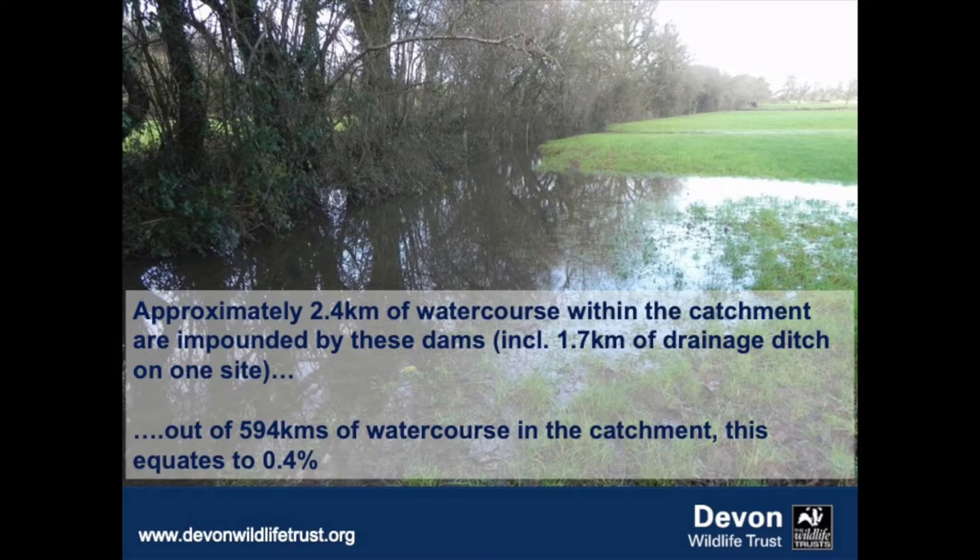We've got about two and a half kilometres of watercourse within the catchment currently impounded by these dams, compared with 594 kilometres of watercourse in the catchment total. So it's not a big impact — a relatively small area. But that's not to take away from the fact that if you're farming that land, it is causing a conflict.